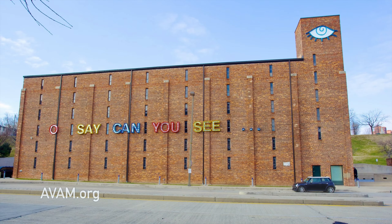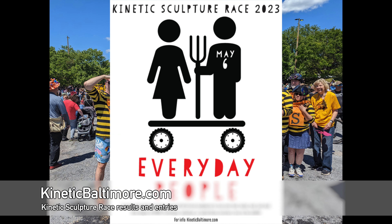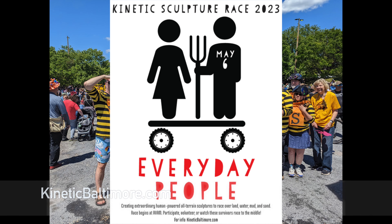The race is held the first Saturday in May all around the inner harbor of Baltimore, starting at the museum and even in the harbor itself. You can see some of the sculptures year-round in the museum too, in the Kinetic Sculpture Barn.